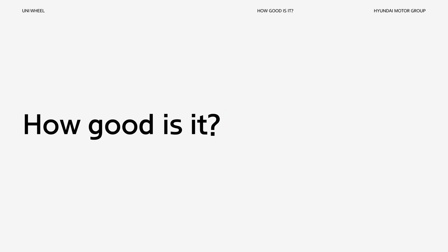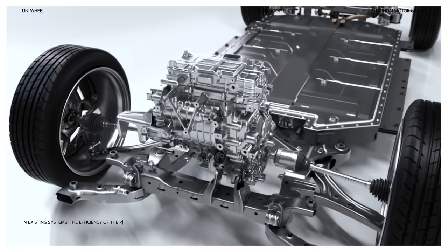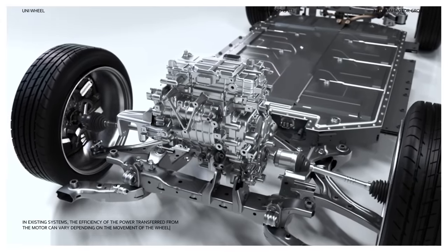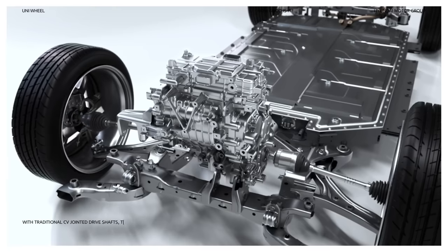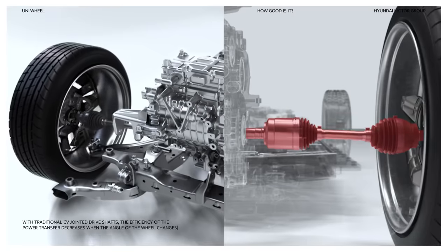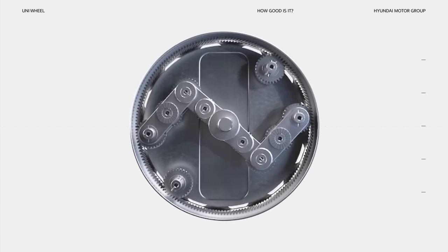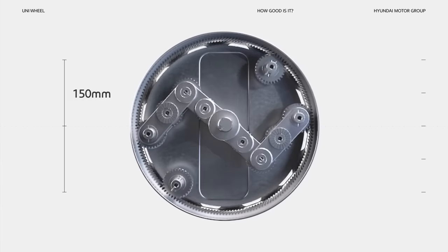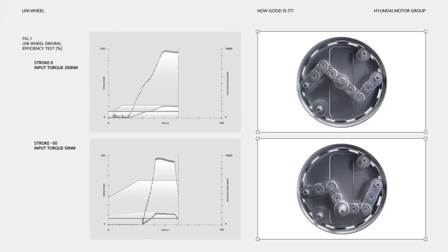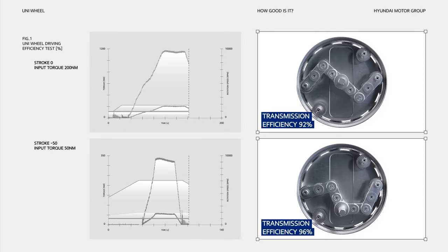But how well does the Uniwheel function? In existing systems, the efficiency of the power transferred from the motor can vary depending on the movement of the wheel. With traditional CV-jointed driveshafts, the efficiency of the power transfer decreases when the angle of the wheel changes. However, Uniwheel is different. In a test of the Uniwheel with a 150mm stroke, it was found that the transmission efficiency was consistently satisfactory at any position, regardless of the wheel's motion.